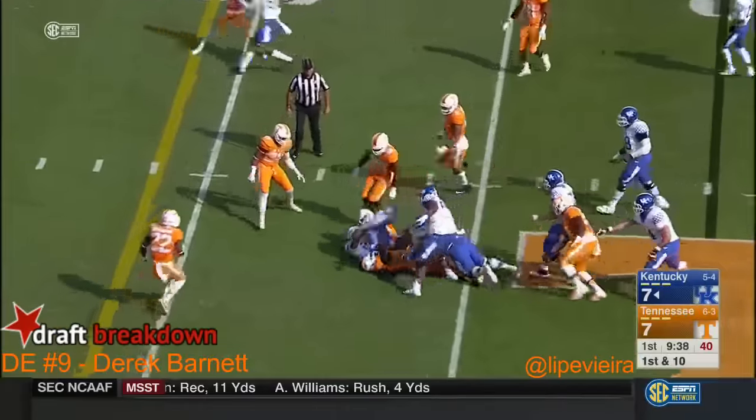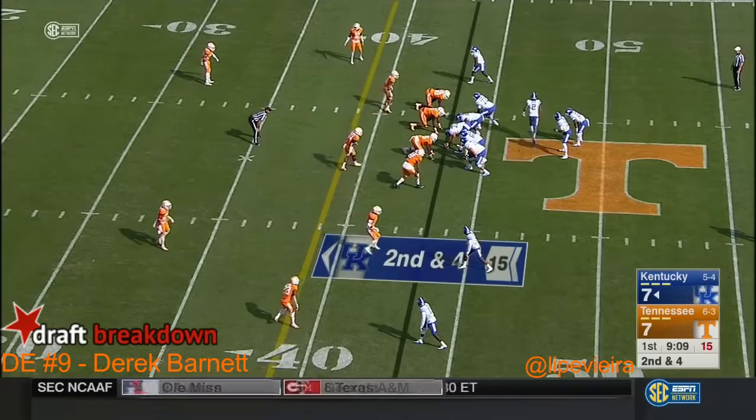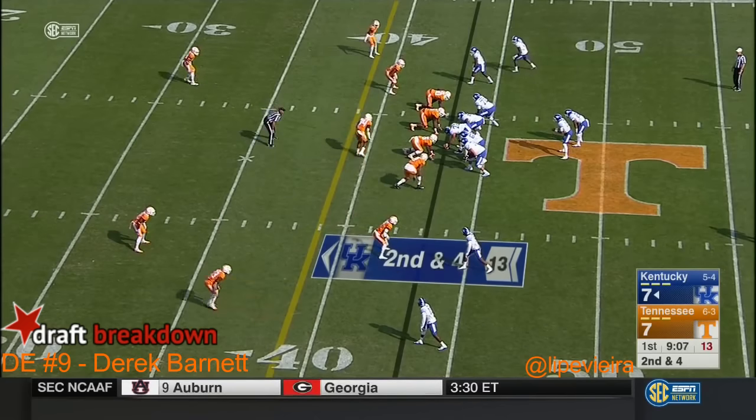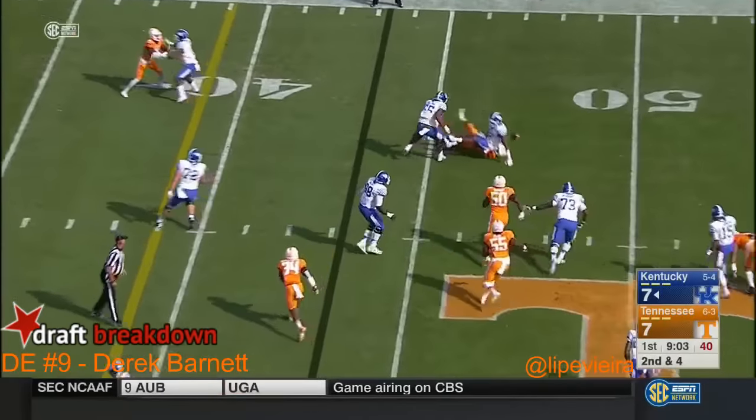Here's Snell. Baker the motion man. Four man rush and it is knocked away.